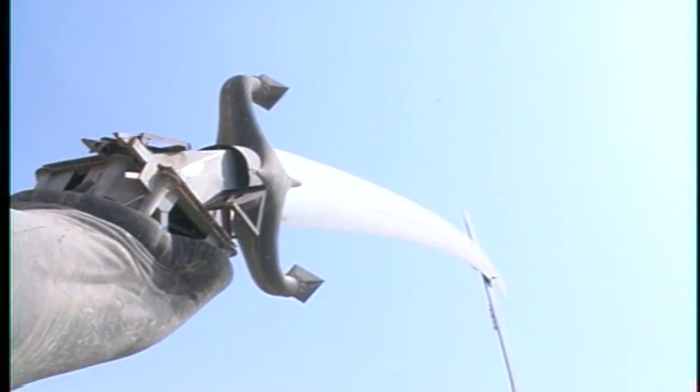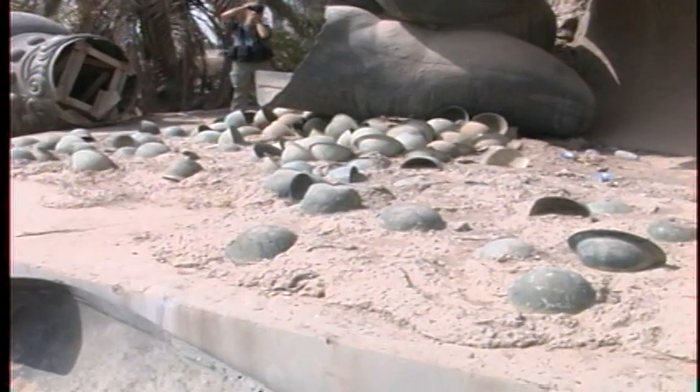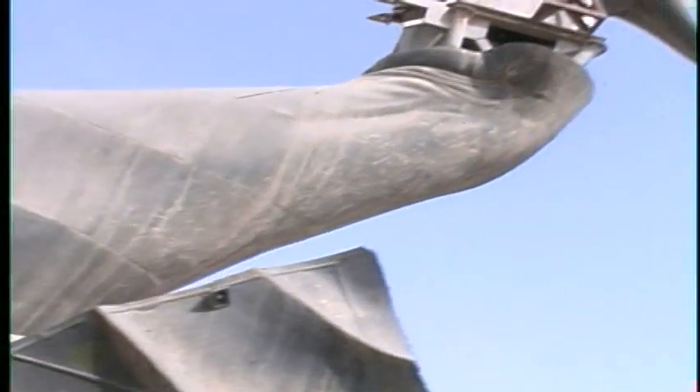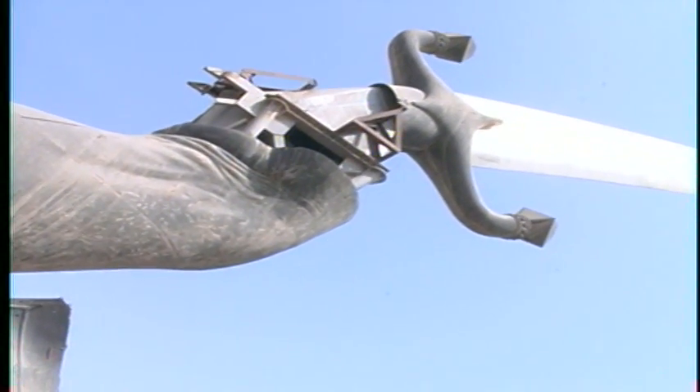The swords are actually molded after Saddam Hussein's wrist or hand. Today the sword serves as a reminder of Iraq's ties with violence and war. Cemented into the bottom of one of the swords are more than 2,000 helmets from one of Iraq's previous conflicts — the Iran-Iraq war — supposedly the helmets of Iranian soldiers that the Iraqi soldiers had killed.